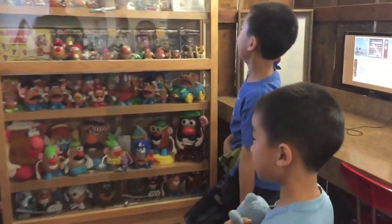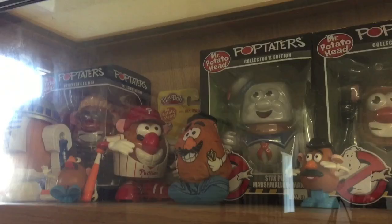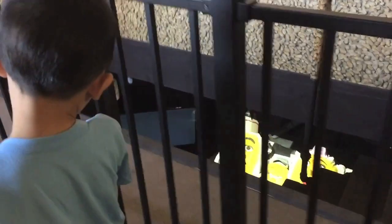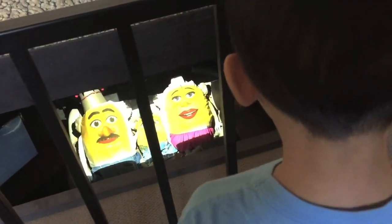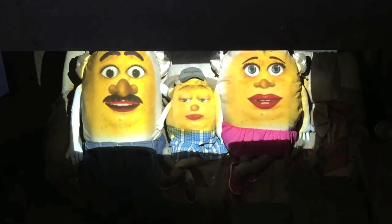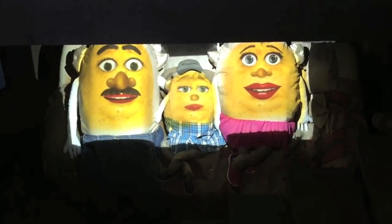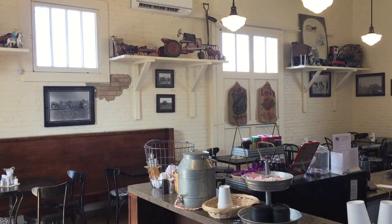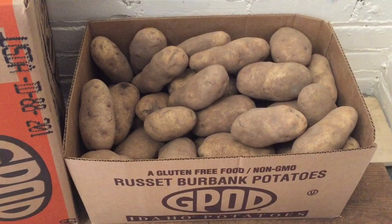Here's a shelf with more collectible items. Brother discovered something really creepy. Now we're going to get something to eat at the Potato Station Cafe. The baked potatoes take two hours to prepare, so order ahead of time before you tour the museum.